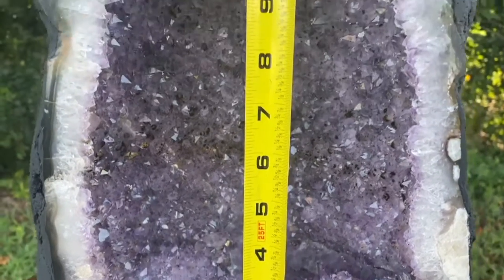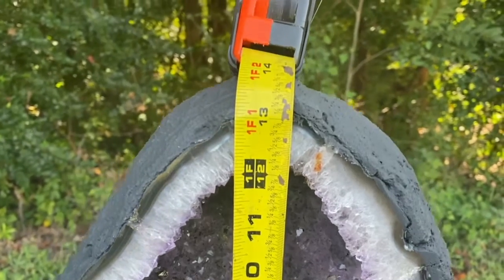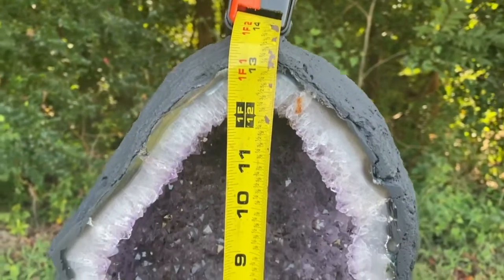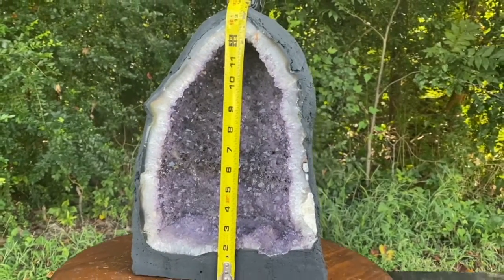Yes, indeed, my friends. About 14 inches of ethereal healing glory. Let's crack right into this bad boy.